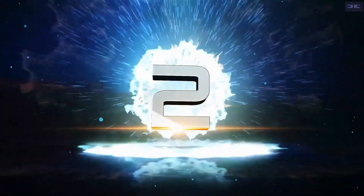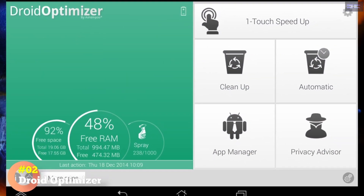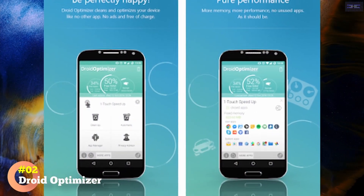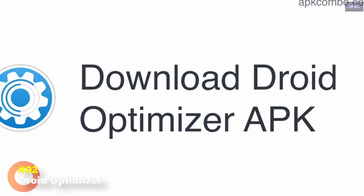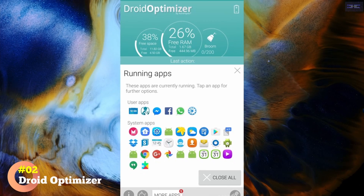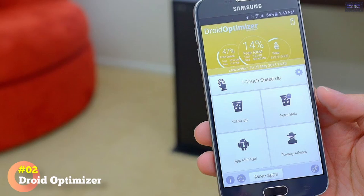Number 2: Droid Optimizer. Droid Optimizer is one of the best-known Android cleaner tools, with over a million downloads on the Google Play Store. It's simple to use, especially for newbies, with an introduction screen that walks you through permissions and features. It offers a ranking system designed to motivate you to keep your device in tip-top shape. One tap is all you need to begin a phone cleanup. You'll see your stats at the top of the screen — free space and RAM — shown next to your rank score, where you receive points for your cleanup actions.